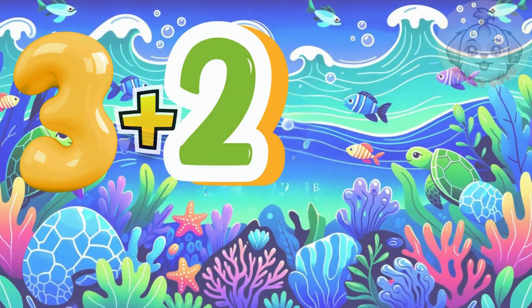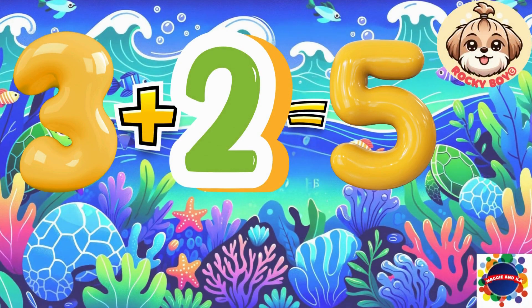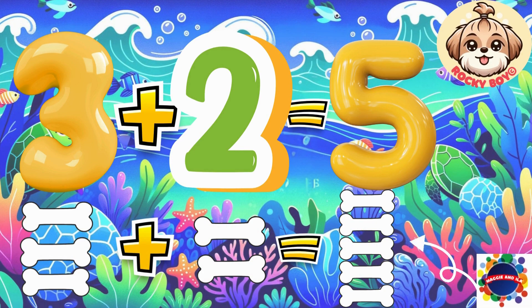Three plus two equals five. Count it with me: one, two, three, four, five. Good job.